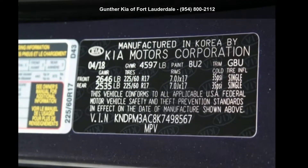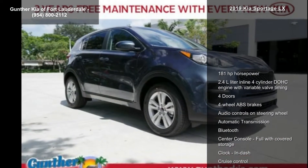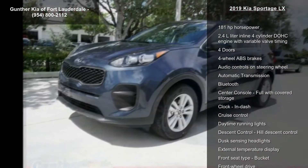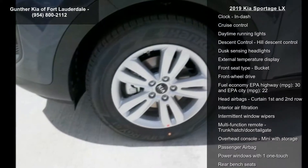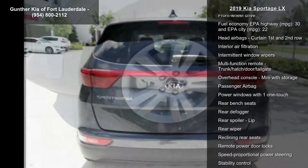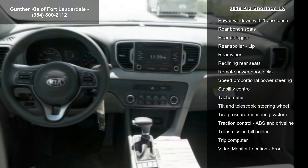Arrive in style with this Kia 2019 Sportage LX. If you are looking for an automobile with great features, look no further. This vehicle's top features include 181 horsepower and a 2.4L inline 4-cylinder DOHC engine with variable valve timing.